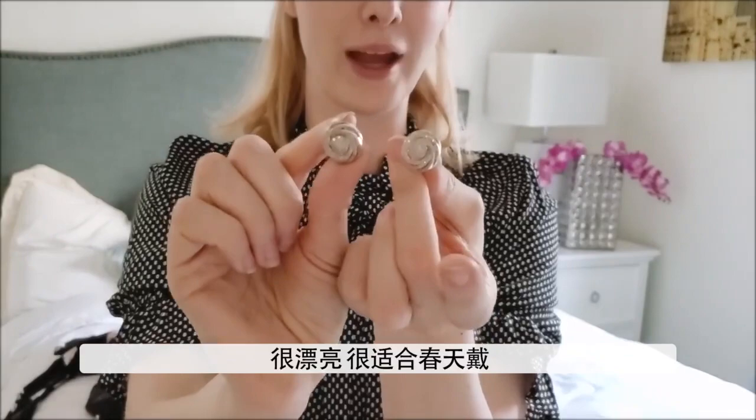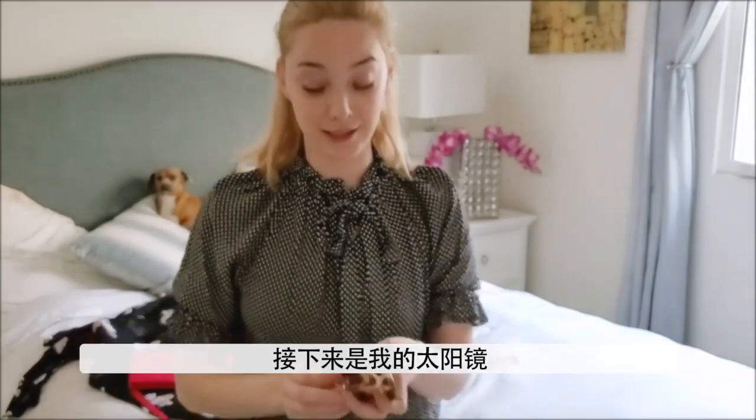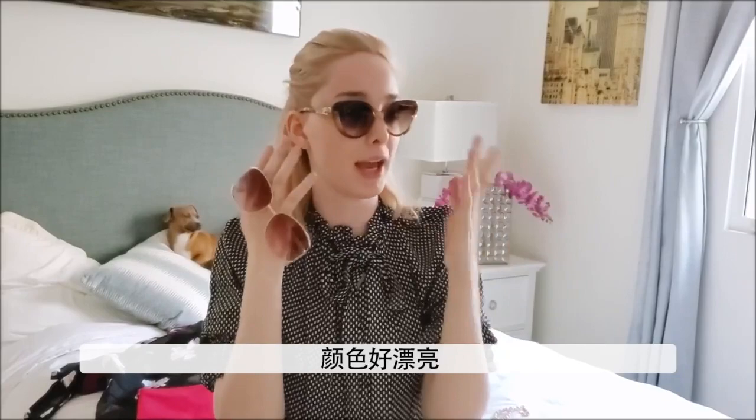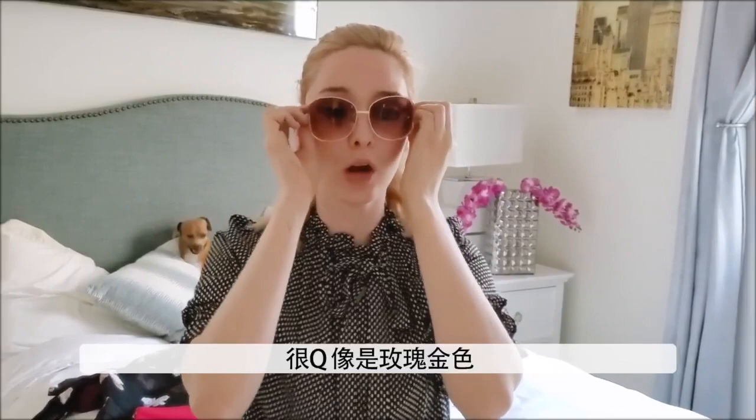Next are my favorite sunglasses. These are cute. Normally I just wear black aviators or other black glasses, but these glasses are so spring and so cute. They're bright, they're light, they're fantastic. I like the cat-eye shades — so cute. I like the rose gold again. And now that I'm blonde, I'm trying to wear more rose gold.